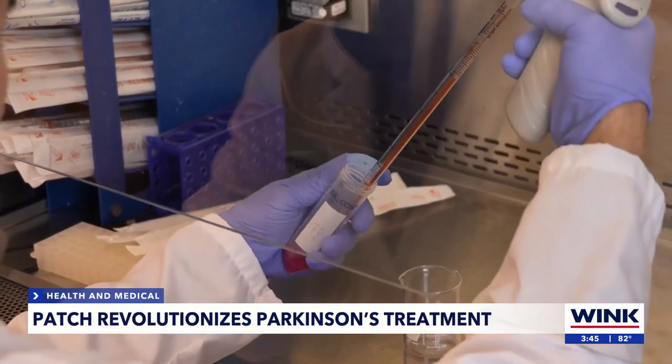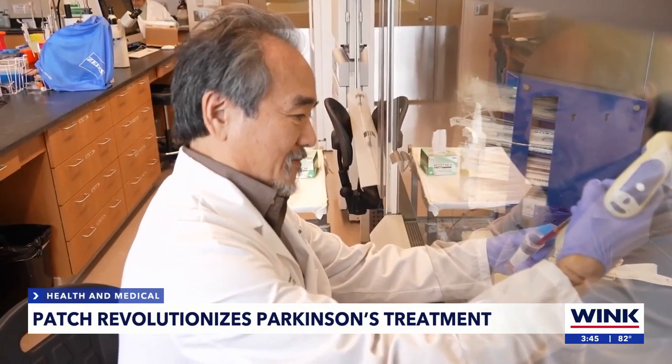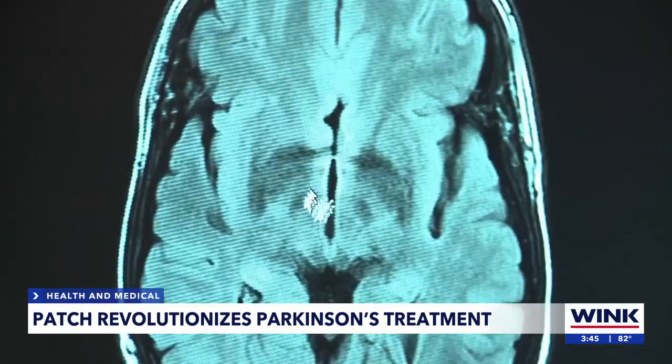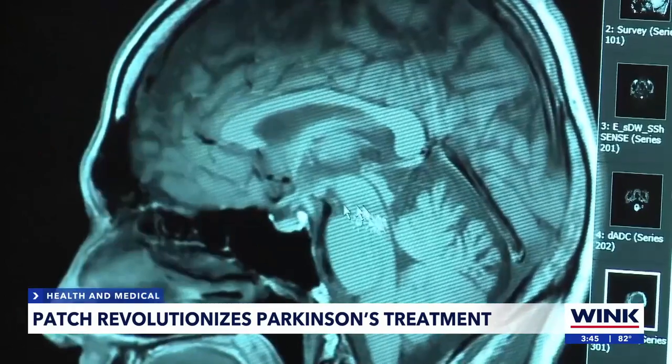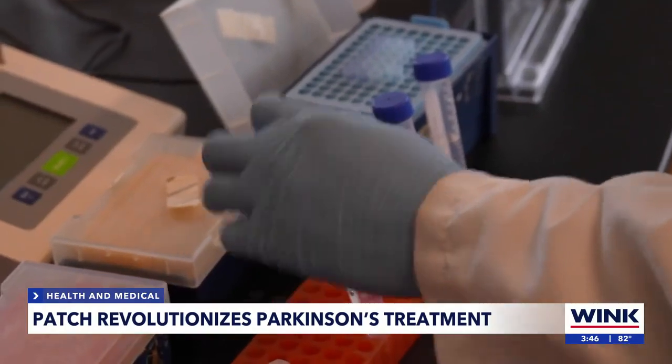Researchers at the University of Central Florida College of Medicine have developed new technology that may help control tremors. Parkinson's patients are losing the dopaminergic neurons deep in the brain. The technology helps stop the loss of those neurons through specifically designed ceramics wrapped in a rubber blanket. Infrared light travels through the ceramic and activates the neurons.